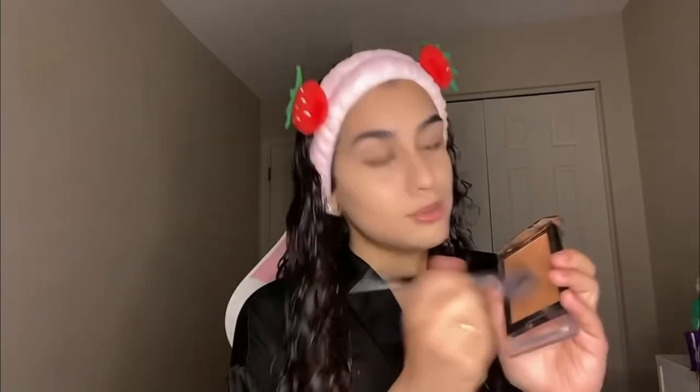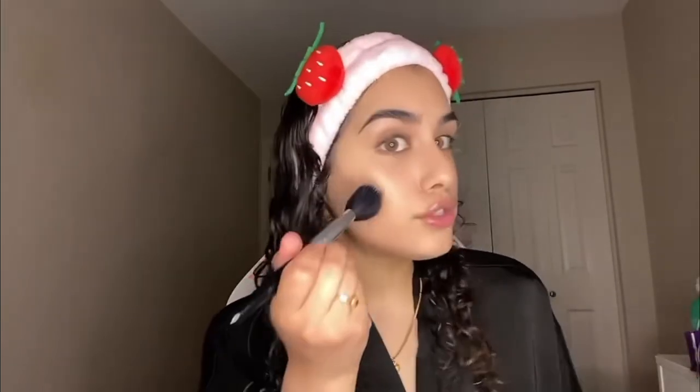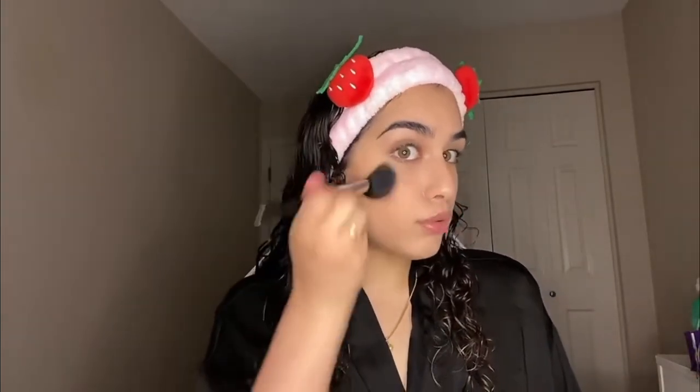Hey guys, it's Gigi and welcome back to my channel. Today I want to do a little get ready with me vlog-style video and just take you guys with me throughout my day. I just put on concealer and I'm looking pale as hell, so let's put some bronzer on today.